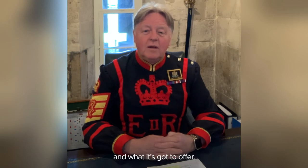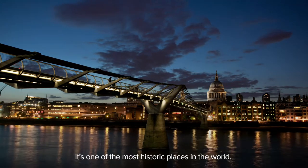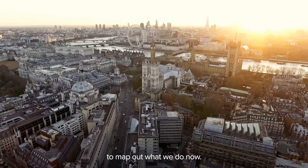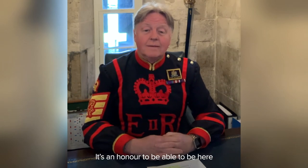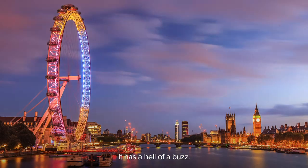You become a Londoner very quickly because you become very proud of the city and what it's got to offer. As I say, it's an ancient city — it's one of the most historic places in the world, where a lot has happened in society that actually maps out what we do now. So I'm very proud of living here. It's probably my most favourite city in the world and it's an honour to be able to be here and be part of the buzz of the place. It has a hell of a buzz.